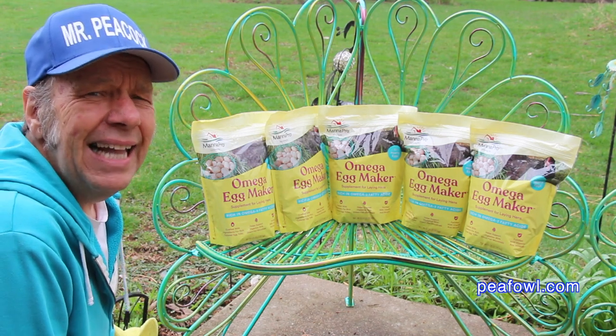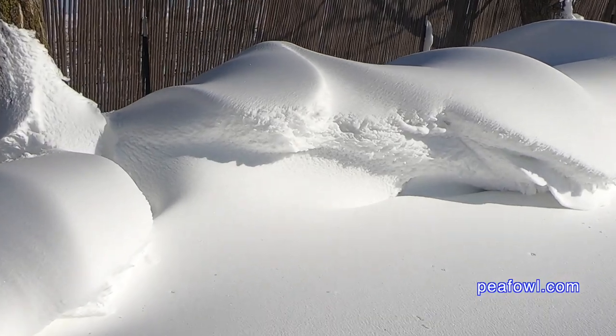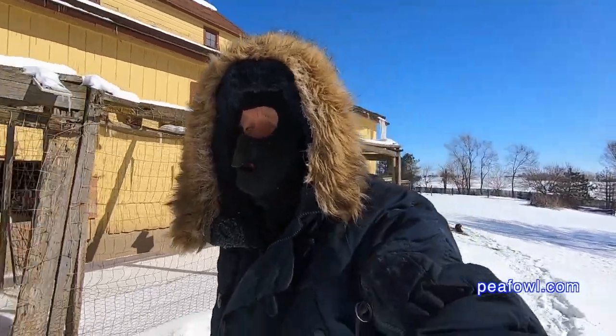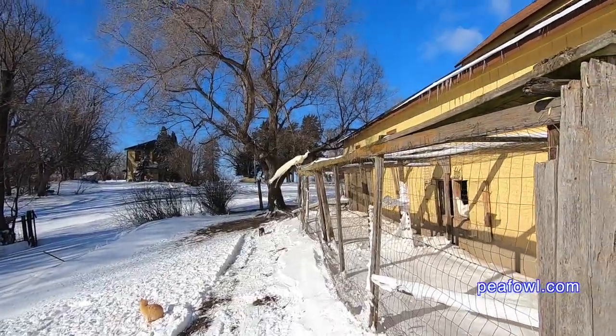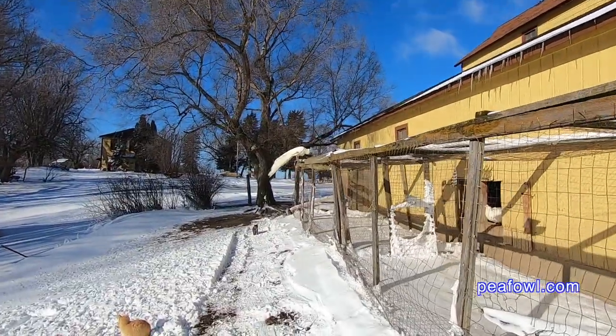We're going to find out by the end of this season in 2021. I was concerned with our terrible winter weather where it was 24 degrees below zero Fahrenheit — it was extremely cold and placed a lot of stress on our peafowl, especially our peahens. So I wanted to see if the product would help bring them back, and I'm thinking it did.